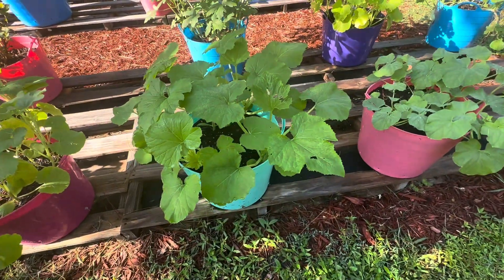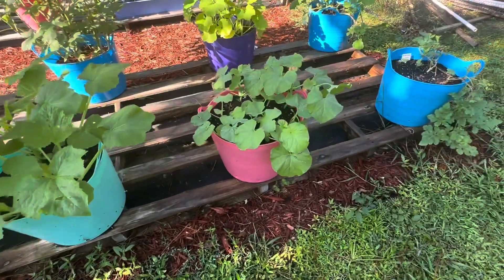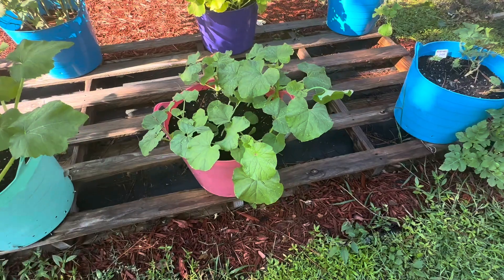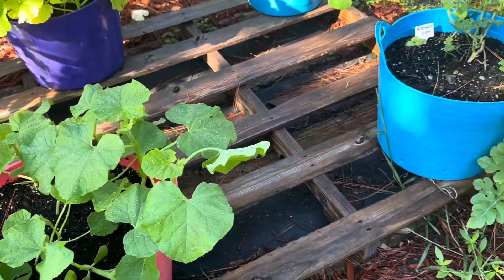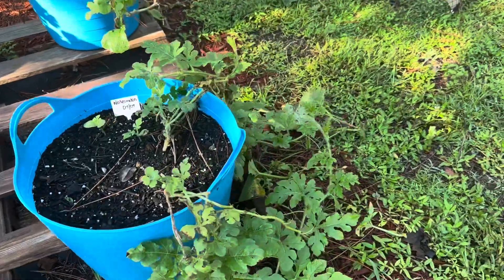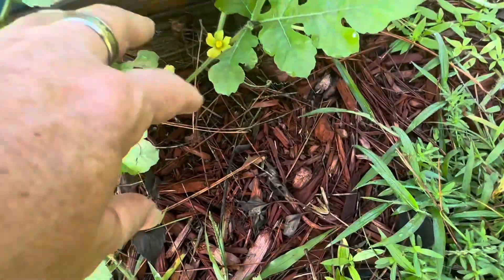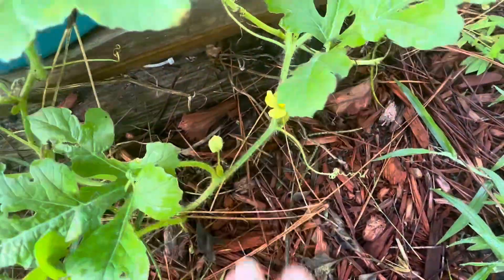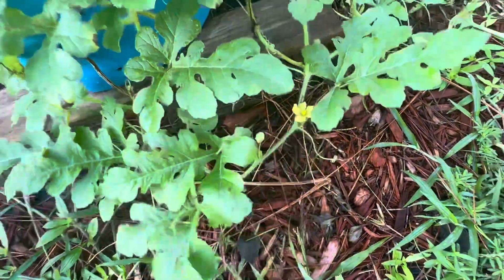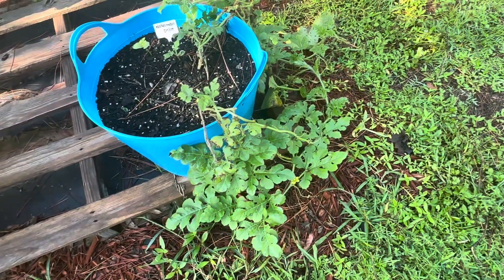Here we have our crooked neck yellow squash in a tub. And then down here we have the cantaloupe as well, and it's doing good. This is my original watermelon vine. It was doing really poorly. But you can see now, since we got all the rain, it's looking a little healthier. So I'm just letting that be and do its thing.